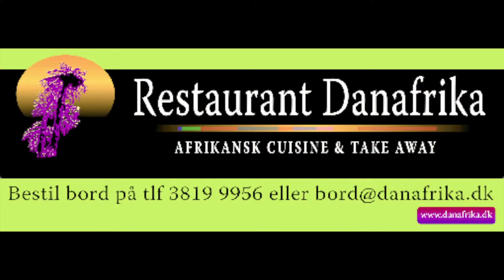Try and buy — restaurant Dan Africa, catering for parties and takeaway.